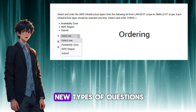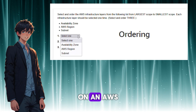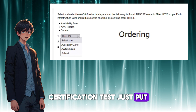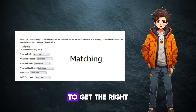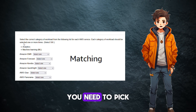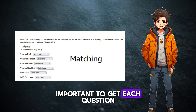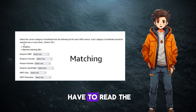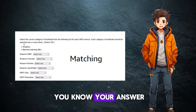AWS has introduced three new types of questions. For ordering questions, just put your answers in the order the question tells you to. For matching questions, you need to pick three to seven answers that match the questions they ask. It's really important to get each question and answer right to receive credit, so read each question carefully, figure out the important bits, and mark the parts you know your answer for.